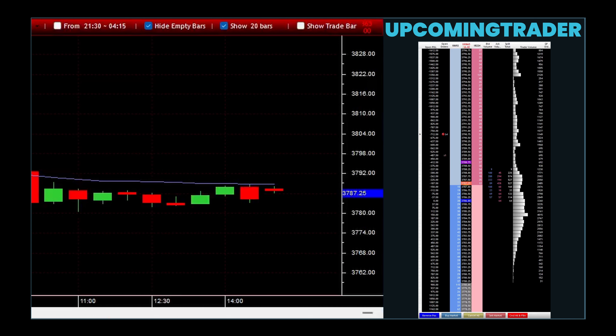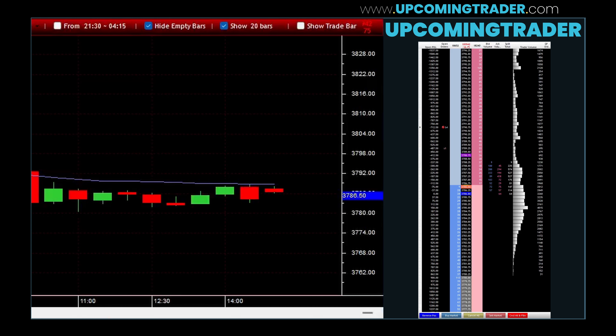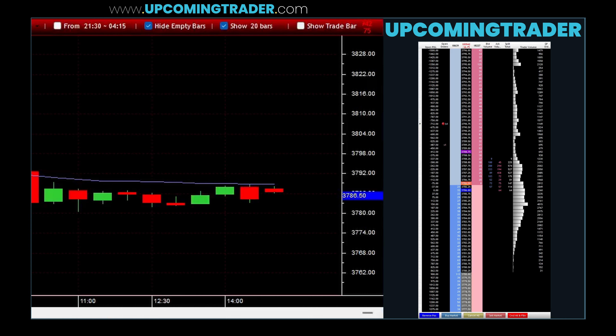It is paramount for traders to monitor these patterns closely and leverage them within a broader strategy that considers market context, volume, and other technical indicators for maximizing trading efficacy. Through the strategic application of recognizing gapping marubozu candles within the correct market conditions, traders can improve their decision-making process, aligning their actions with the anticipated market movements to enhance their trading outcomes.